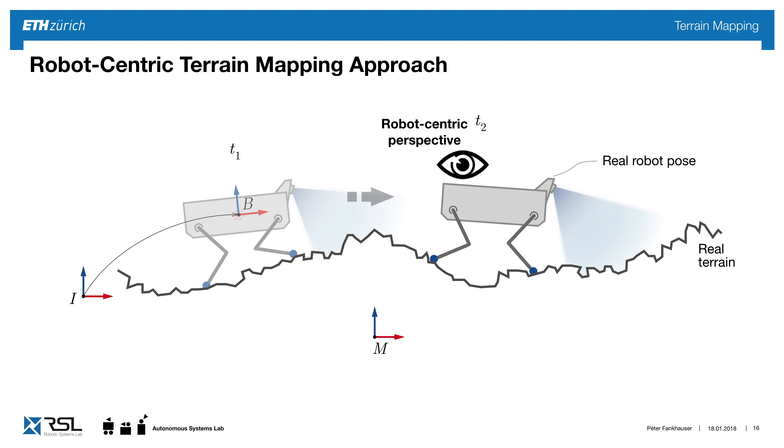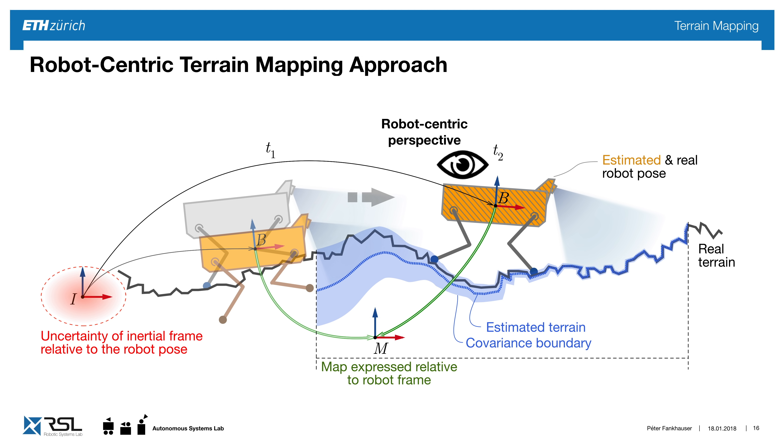In the robot-centric perspective, we sit in the current time of the robot — it knows its position exactly, but the past position becomes more uncertain. When we do mapping, the map is very clear in front, but data the robot hasn't seen for a while becomes more unclear. We can introduce covariance boundaries as upper and lower estimates of where we expect the real terrain to be.